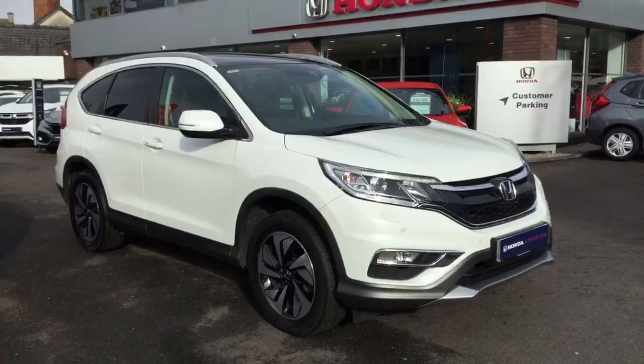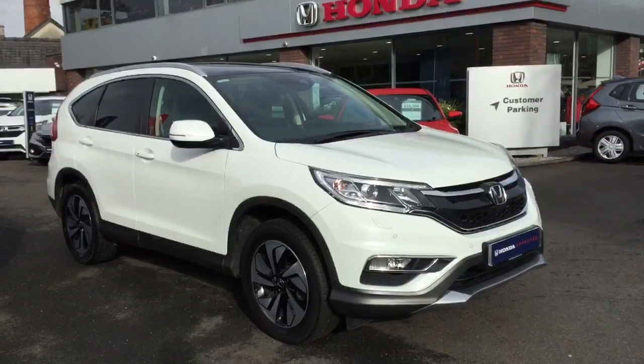Hello and welcome to Green Nica Honda. Here we have a 2017 Honda CR-V 1.6 EX.